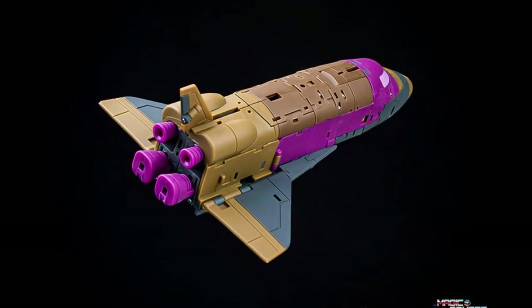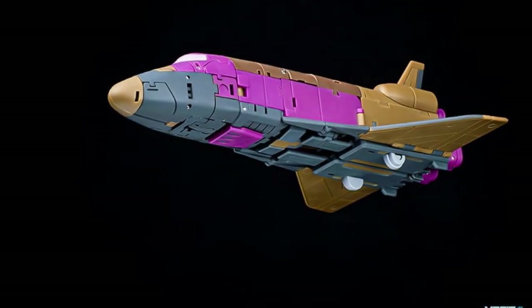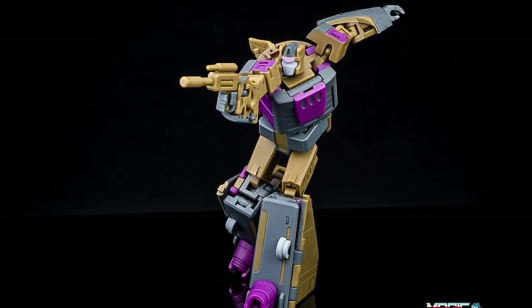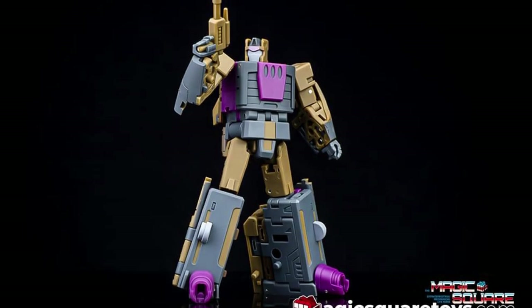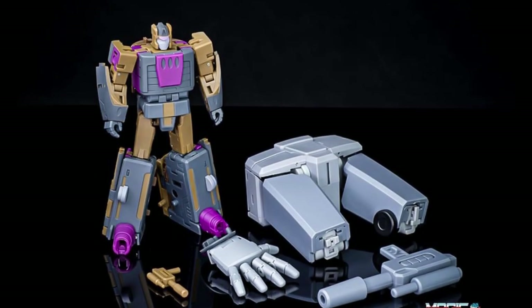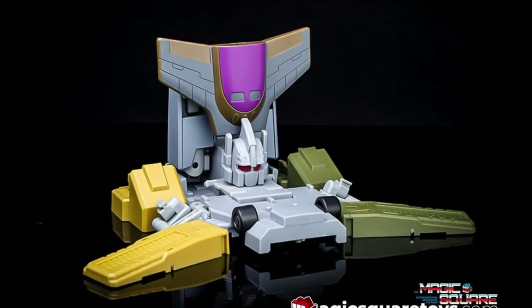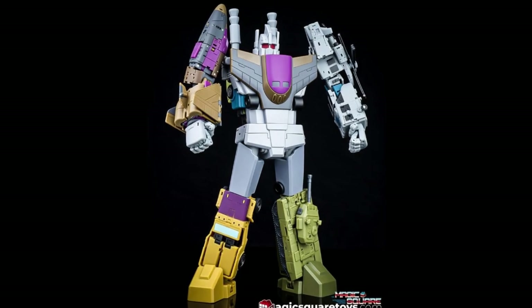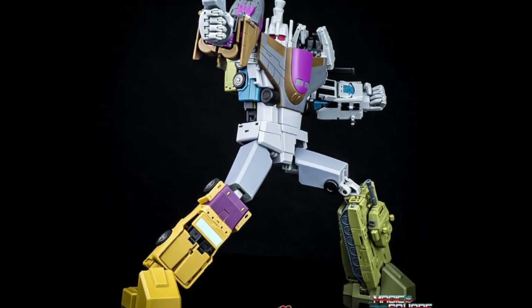Now we move over to the world of Magic Square, because they are getting ready to finish their Combaticons. We can see here Blastoff — this is a perfect example of where I always think Magic Square figures look better in their prototype stage than when we get to the finished one, because here he does start to look a little bit like he's made of marshmallows. But look at all the accessories he comes with, because all of it fits together in a base. This is the combined mode for Bruticus from Magic Square.